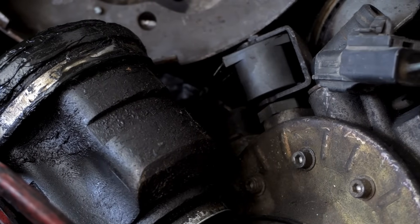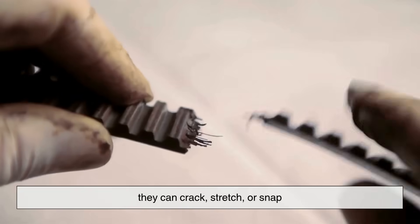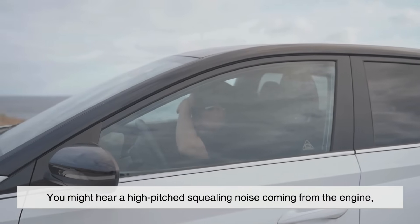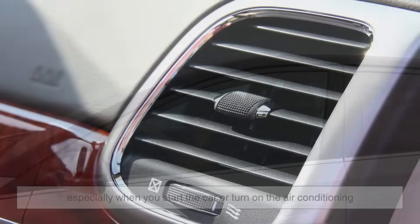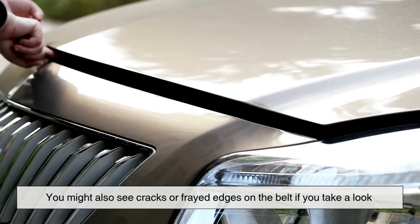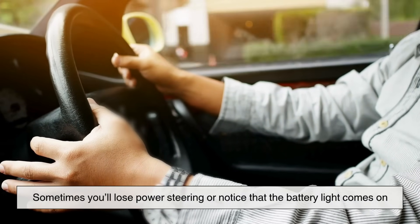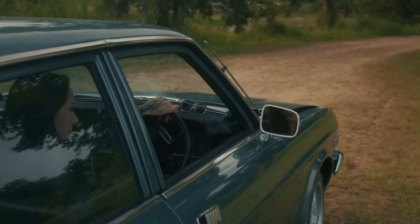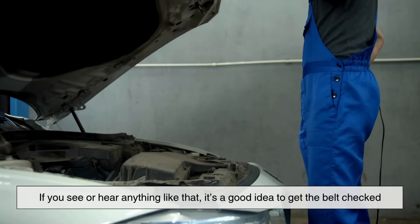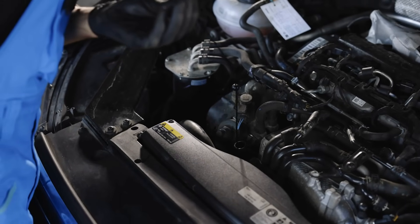Just like other parts of your car, belts can wear out over time. They're made of rubber, and eventually they can crack, stretch, or snap. If a belt is starting to go bad, there are a few signs you might notice. You might hear a high-pitched squealing noise coming from the engine, especially when you start the car or turn on the air conditioning. You might also see cracks or frayed edges on the belt if you look under the hood. Sometimes you'll lose power steering or notice that the battery light comes on. Your engine might even start to overheat, or you might smell something like burning rubber. If you see or hear anything like that, it's a good idea to get the belt checked — it's much better to replace a worn-out belt than to wait for it to break completely while you're on the road.